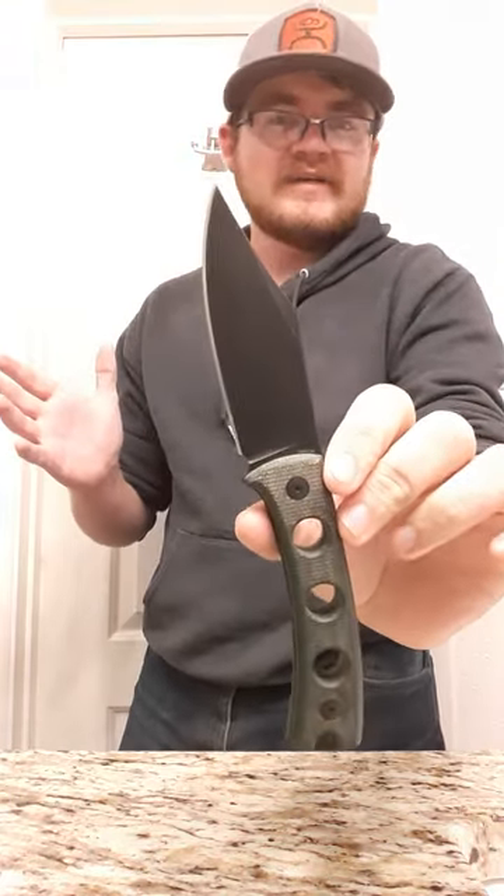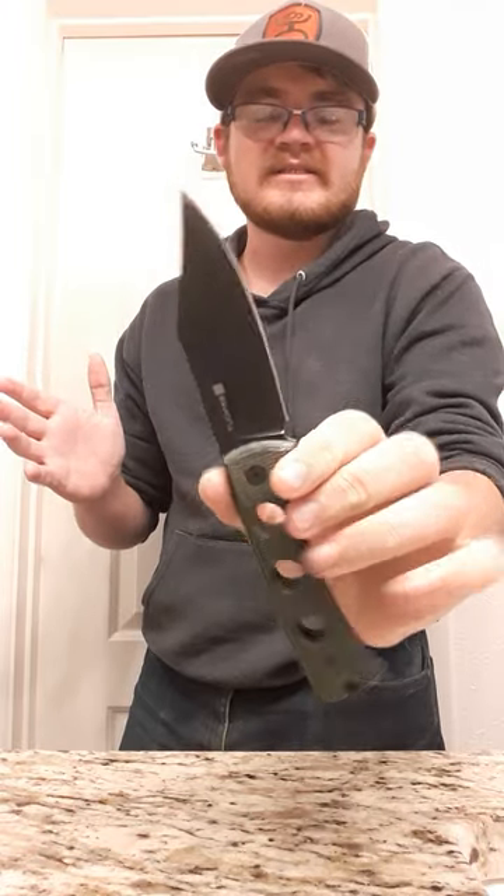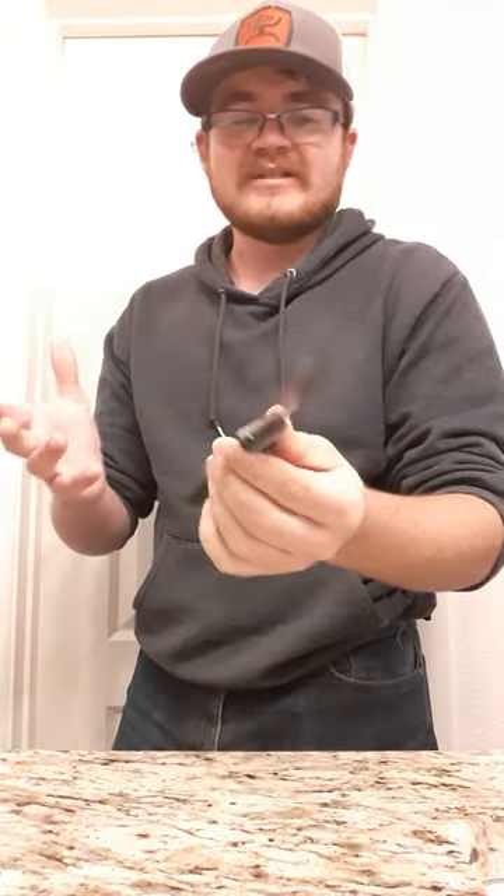And then my Sinko Waxahachie. I have absolutely loved carrying this fixed blade — this is one of my favorite knives now. It's a go-to. I love this thing.